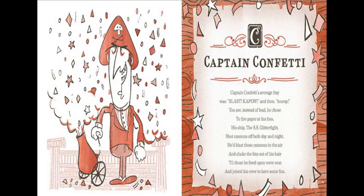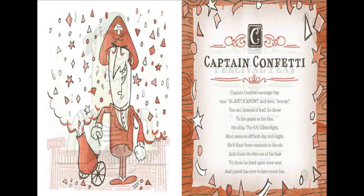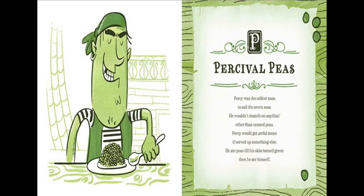Captain Confetti's average fray was blast, kapow, and then hooray! You see, instead of lead, he chose to fire paper at his foes. His ship, the SS Glitter Fight, shot cannons off both day and night. He'd blast those cannons in the air and shake the bits out of his hair, till those he fired upon were won and joined his crew to have some fun.